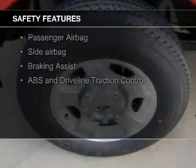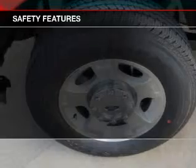Curtain head airbags, side airbags, independent suspension, brake assist, traction control, and stability control.